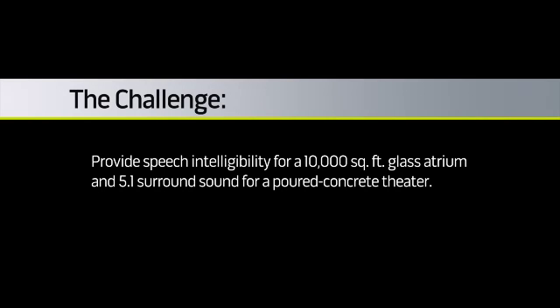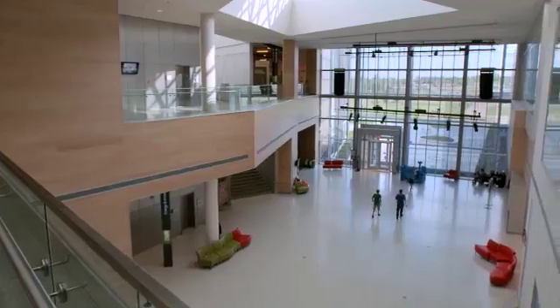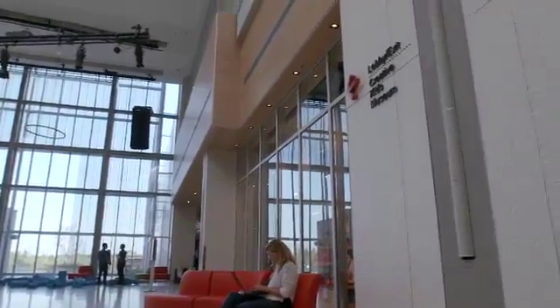The atrium is a very beautiful space, very large, with a lot of hard surfaces on the floor and glass walls at either end. Audio was a prime concern for us, so we were looking at a system that would keep the sound where the people are, and something that would disappear into the walls.